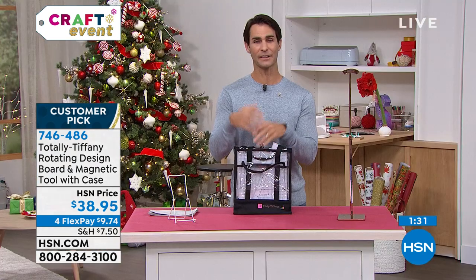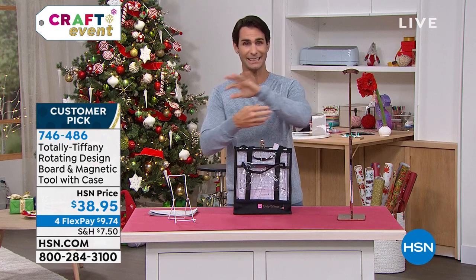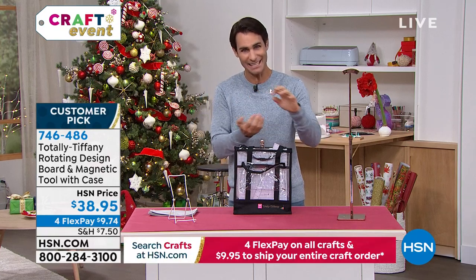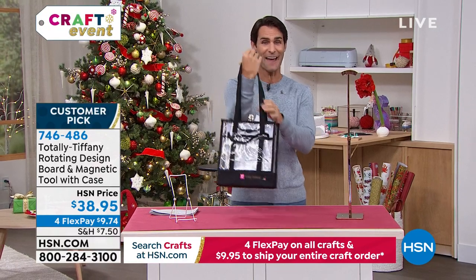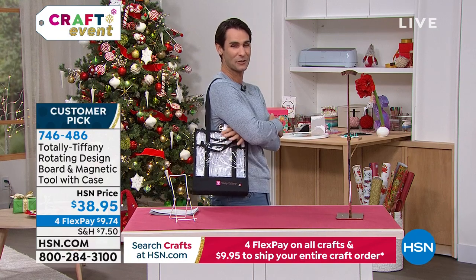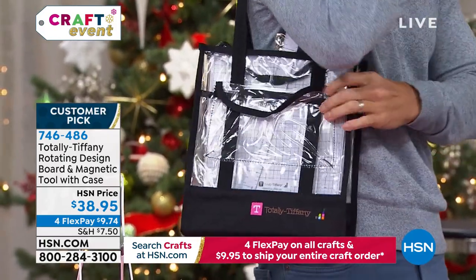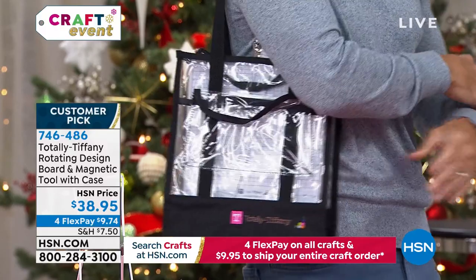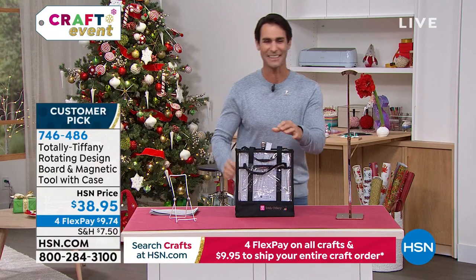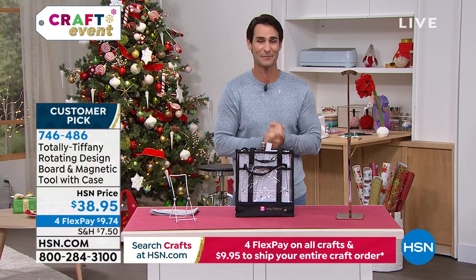Not only crafting, stamping, and coloring, but also decoupage, cakes, desserts — anything you've got to rotate at your own pace. Super smooth bearings, and everything fits right into the Nancy tote. Everything fits perfectly, complete set $38.95, four flexible payments of $9.74. Item number 746-486. It's a big customer pick. Thanks to Tiffany for being here with us.